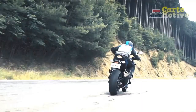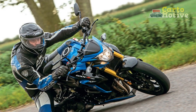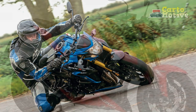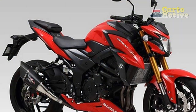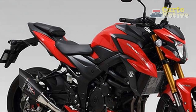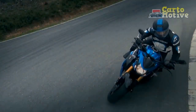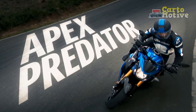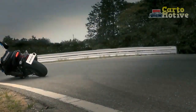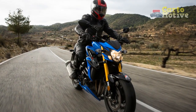3. Handling and stability: Its aluminum twin-spar frame and adjustable suspension setup contribute to excellent handling and stability, ensuring confident cornering and a poised feel on the road. 4. Braking performance: The dual front discs and single rear disc offer strong stopping power, and the inclusion of ABS as standard enhances safety during braking. 5. Versatility: The GSX-S750 is versatile enough to excel in various riding conditions, from city commuting to spirited rides on winding roads.